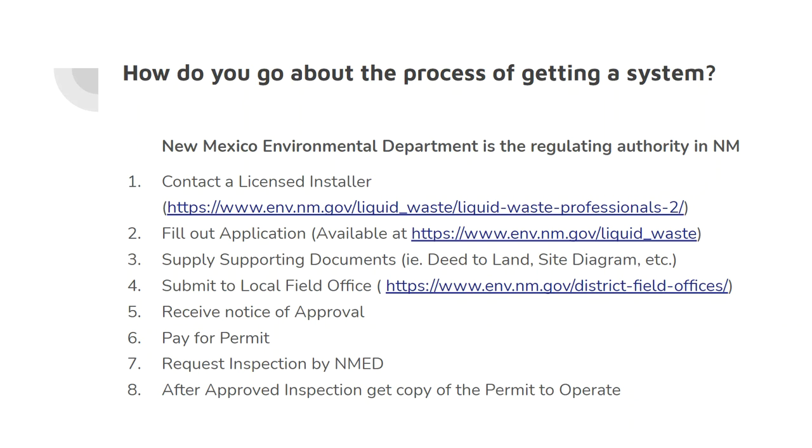You'll then submit all those documents to your local field office — there are different field offices around New Mexico, and those are the folks you'll communicate with throughout the process. Once you receive the notice of approval, you'll pay for the permit, the system will be installed, and you can request an inspection by the Environmental Department. After the approved inspection, you'll receive a copy of the permit to operate.